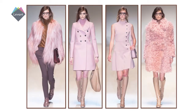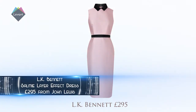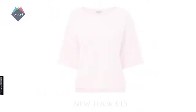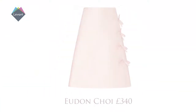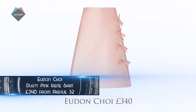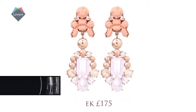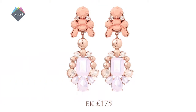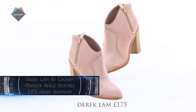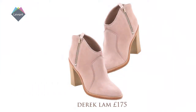Here are a few of our favourite feminine pinks for winter 2015. LK Bennett Salmi Layer Effect Dress, 295 pounds from John Lewis. Pink wide-sleeved jumper, 15 pounds from New Look. Udon Choi dusty pink Irene skirt, 340 pounds from Avenue 32. E.K. Thong Presert Coral Fouette Earrings, 175 pounds from Liberty. Derek Lamb 10 Crosby Maddox ankle booties, 175 pounds from ShopBop.